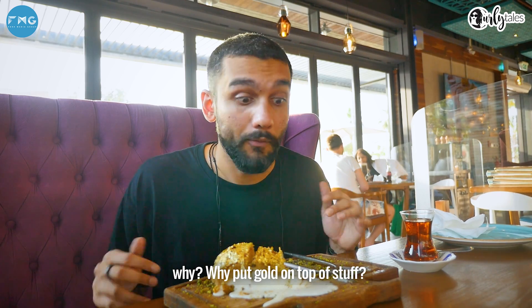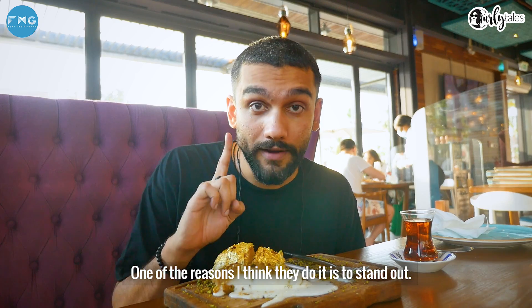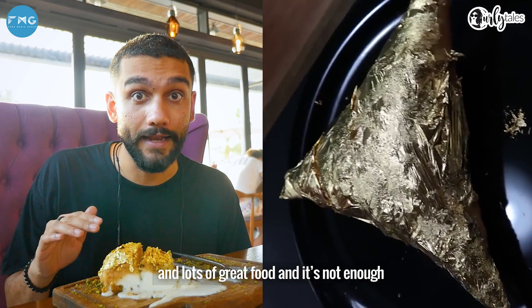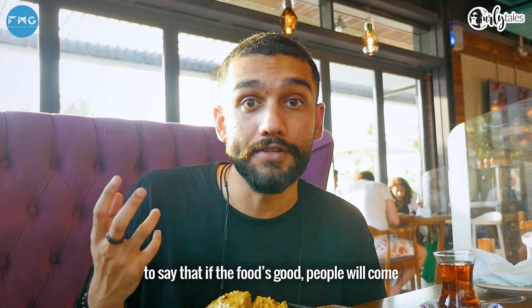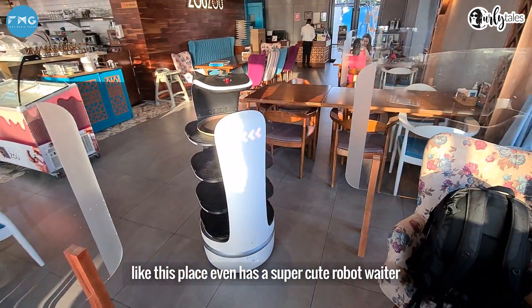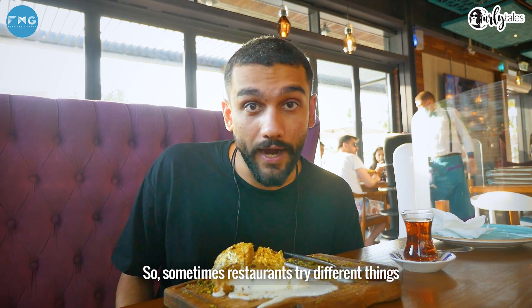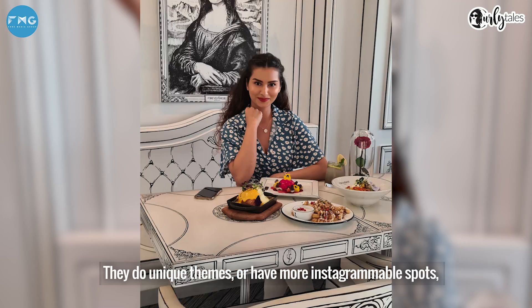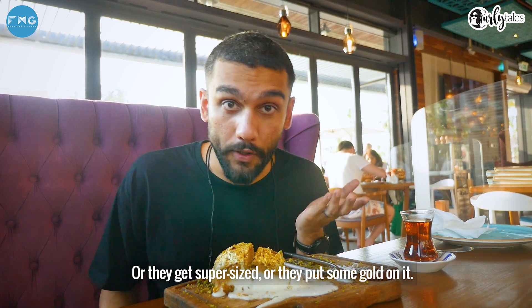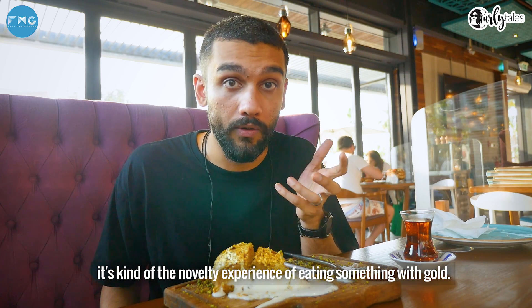At this point you're probably wondering why — why put gold on top of stuff, on top of biryani, on top of ice cream, on top of steaks, on top of baklava? One of the reasons I think they do it is to stand out, especially in Dubai. There's lots of competition and lots of great food, and it's sometimes not good enough to just say the food is good because there are so many options. This place even has a super cute robot waiter, and the staff are always ready to put on a show. So sometimes restaurants try different things — unique themes, more Instagrammable spots, super sized portions, or they put some gold on it. The gold obviously doesn't taste like anything, so it's the novelty experience of eating something with gold. It's Dubai, yo. There's always something cool happening.